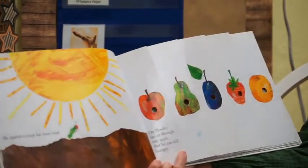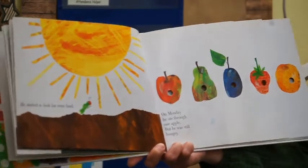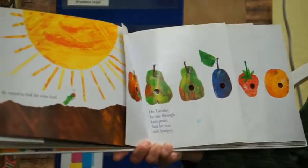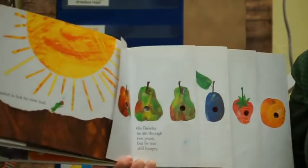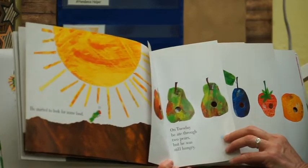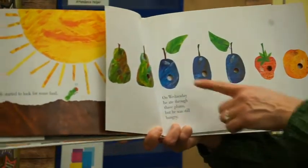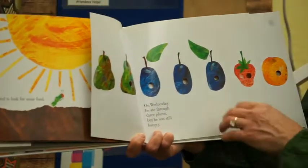On Monday, he ate through one apple, but he was still very hungry. On Tuesday, he ate through two pears, but he was still hungry. What comes after Tuesday? Wednesday. On Wednesday, he ate through three plums, but he was still hungry.